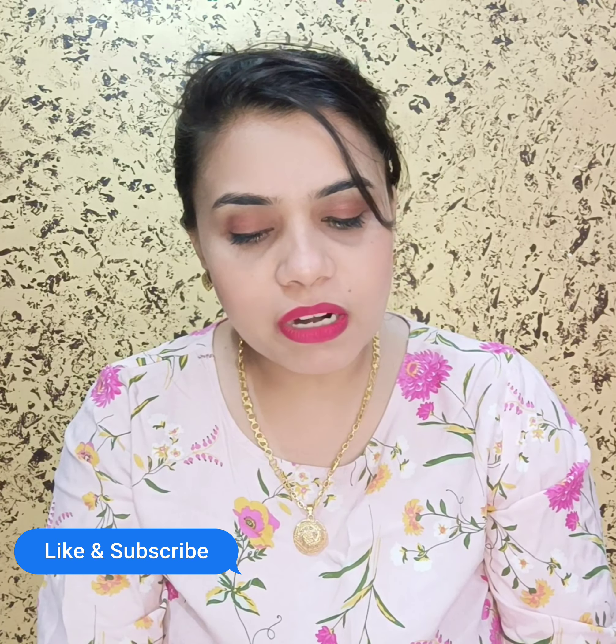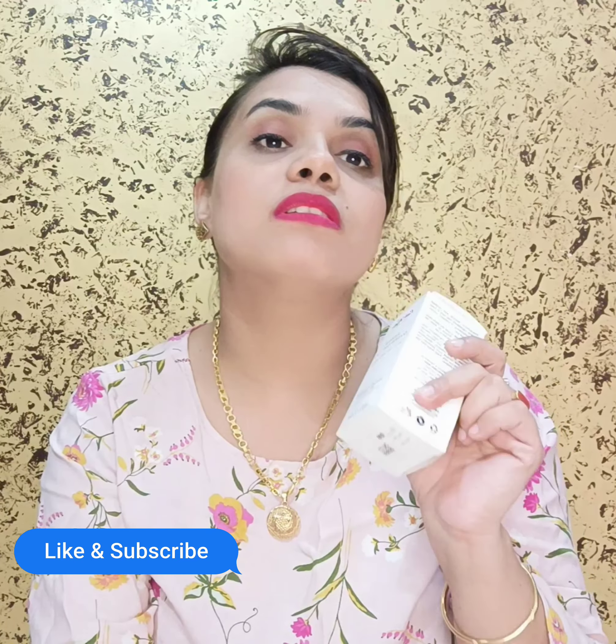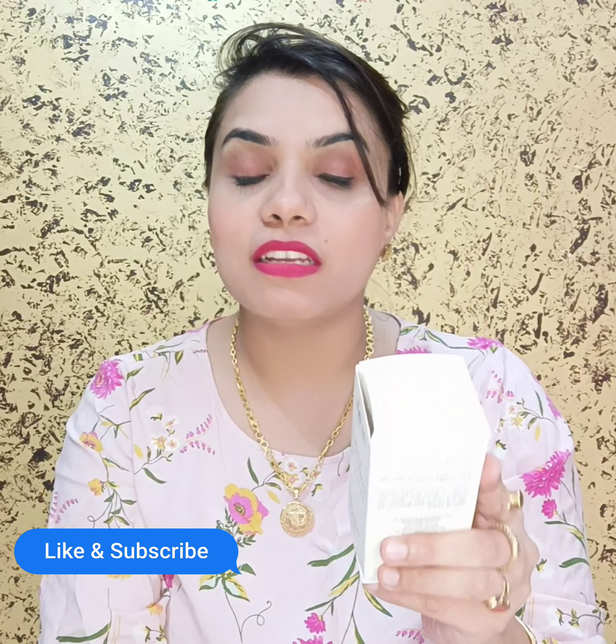Overall, this product supports a healthy aging process. These claims are genuine and true — I can confirm because I am using it myself.